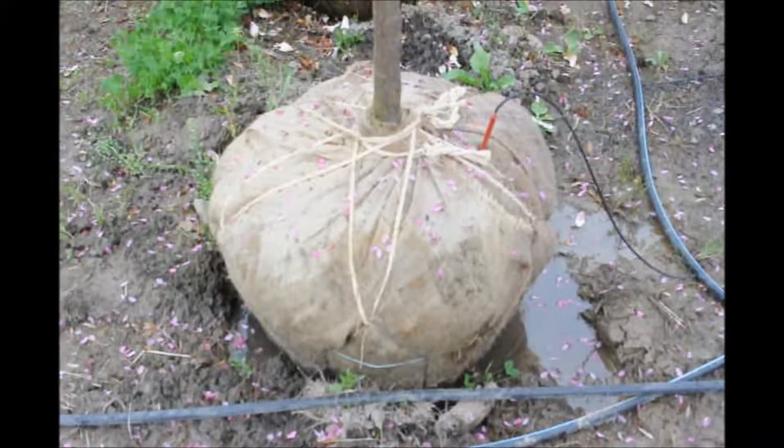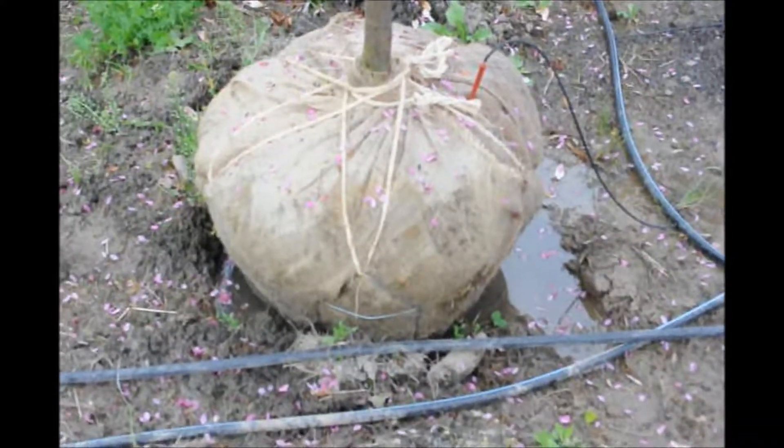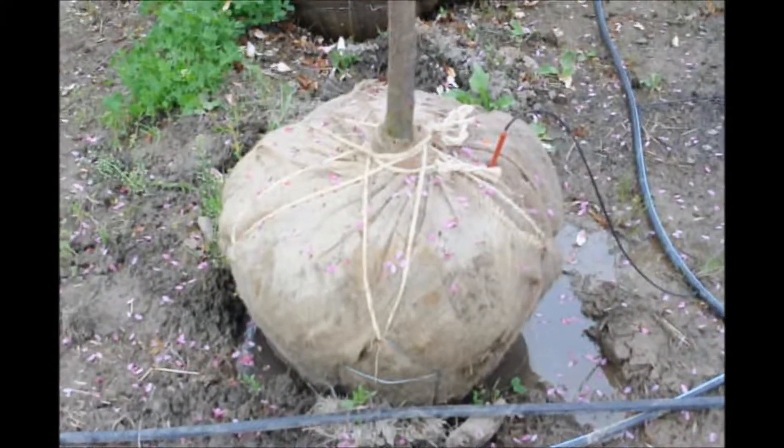This is the ball we've dug on the Prairie Fire Crab Apple. We do put it under drip water irrigation to help keep it moist while it's here in our yard before you pick it up.